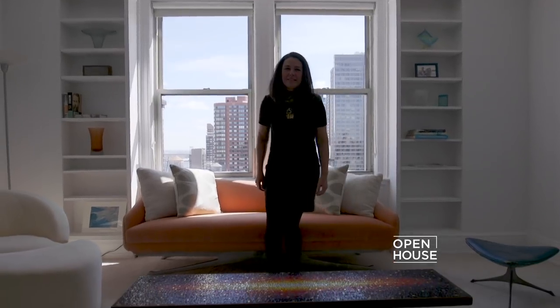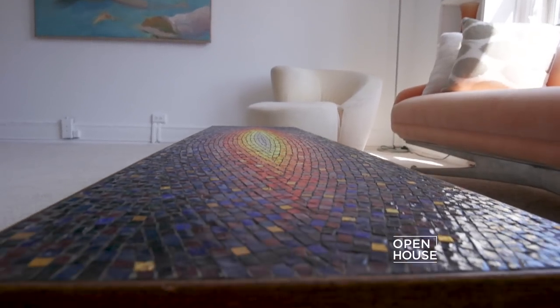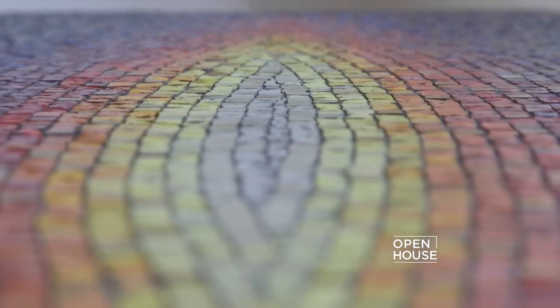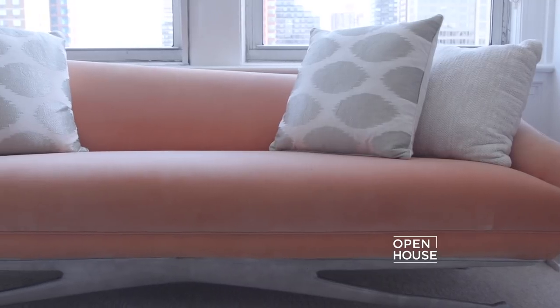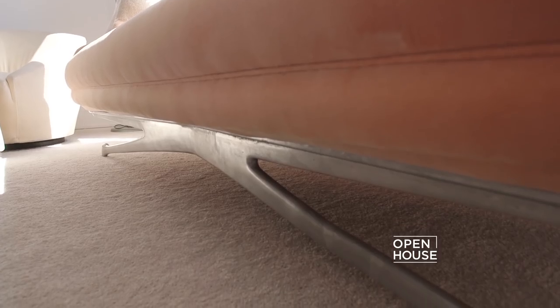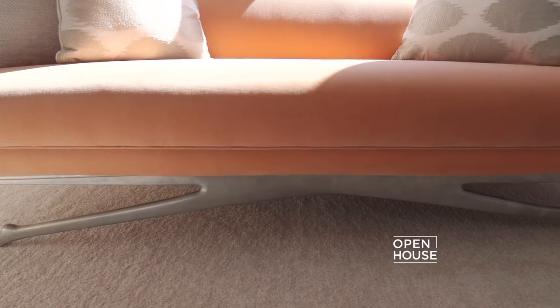In the guest bedroom there's a table that used to be in our father's library. He used to collaborate with different artists, and he worked with a woman who was a mosaic specialist, so she inlaid little mosaics into the piece. There's also a coffee table that is absolutely beautiful, and an asymmetrical orange sofa on a steel leg he called the unicorn legs, covered in a beautiful peach-colored velvet.